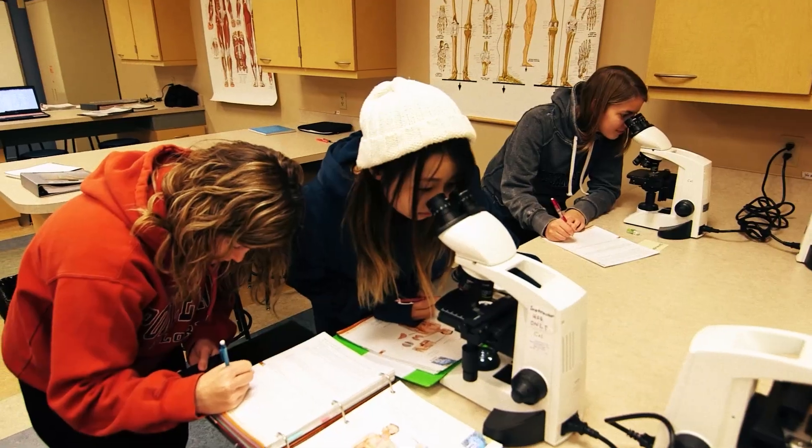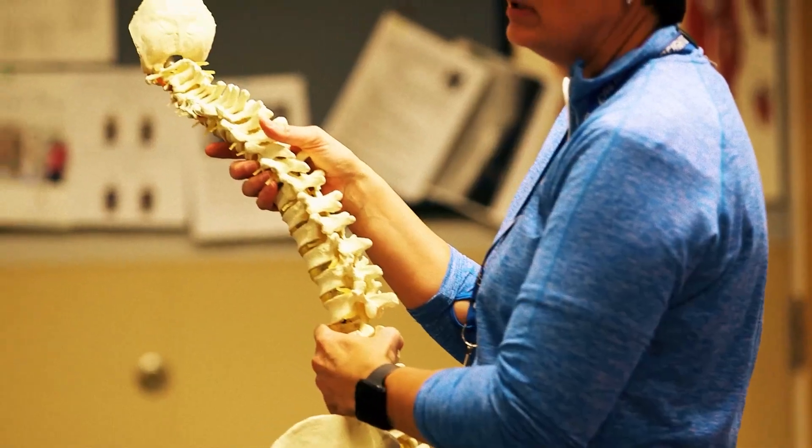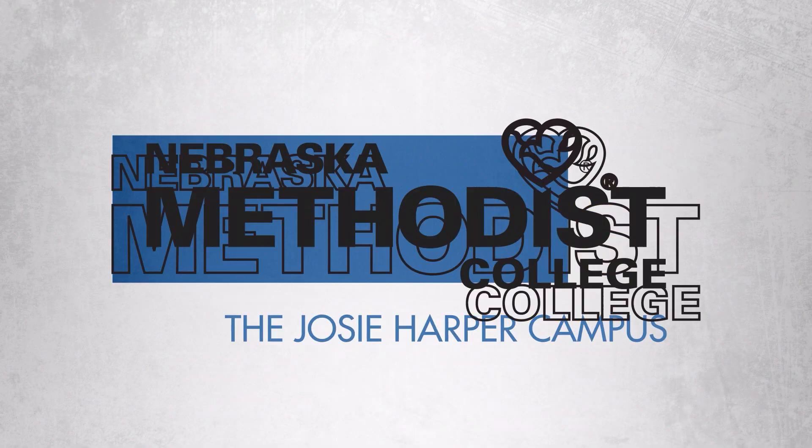We're excited to have you join us and find your calling, because this is how we live with meaning. This is Nebraska Methodist College.